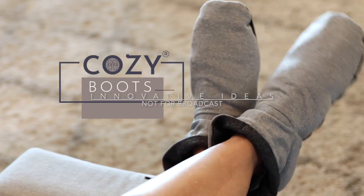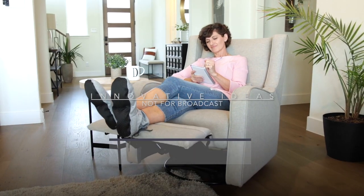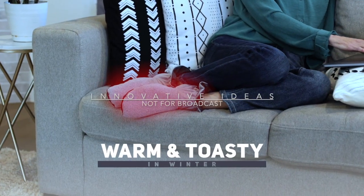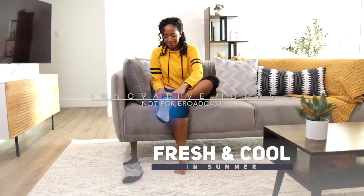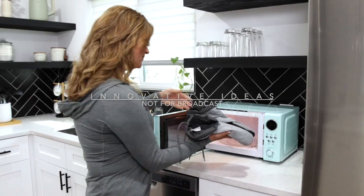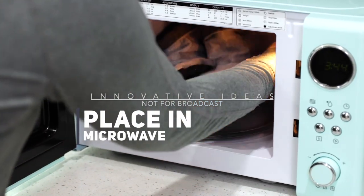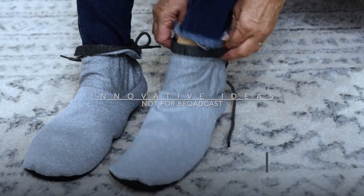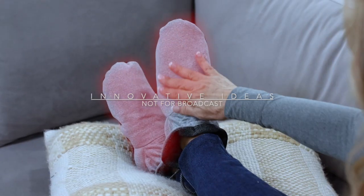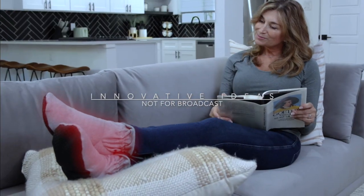Introducing Cozy Boots, a revolutionary breakthrough in aromatic foot care, keeping your feet warm and toasty in winter while fresh and cool in summer, giving your feet long-lasting comfort all year round. When your feet are cold, just place Cozy Boots in the microwave for 30-60 seconds. Slip them onto your feet for instant comfort on those frosty days, making it the perfect cozy companion for those cold winter nights.